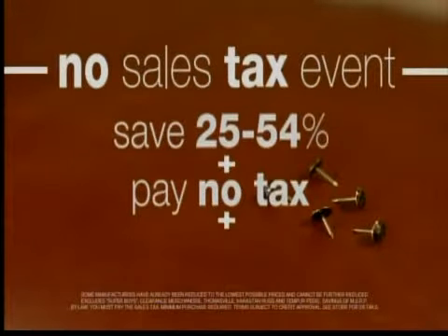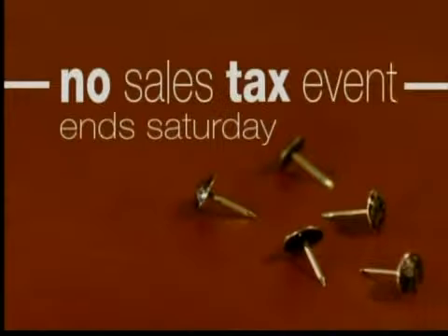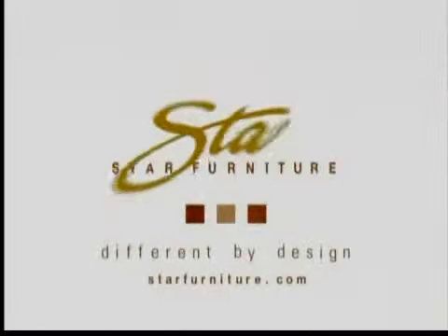54% plus pay no tax plus tech on free financing. That makes sense. Saturday's the final day to save. Star Furniture, different by design.